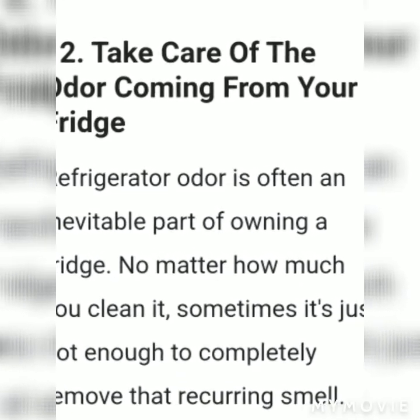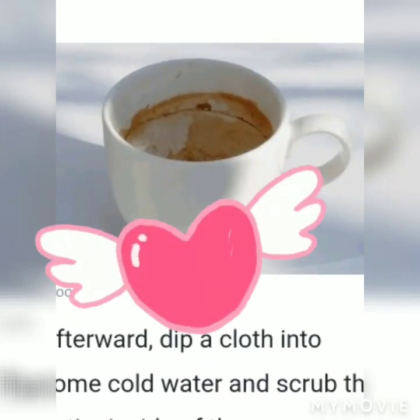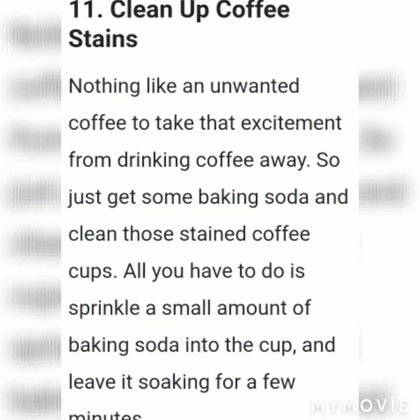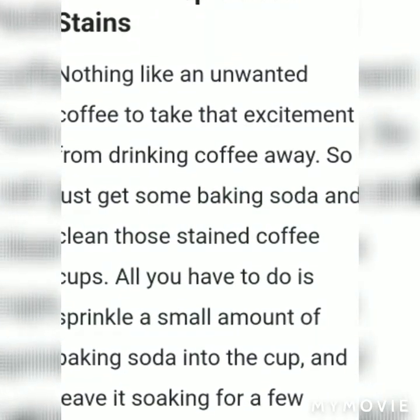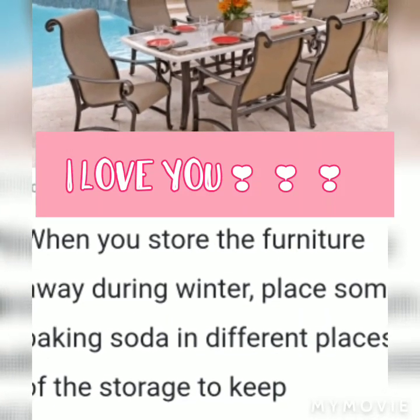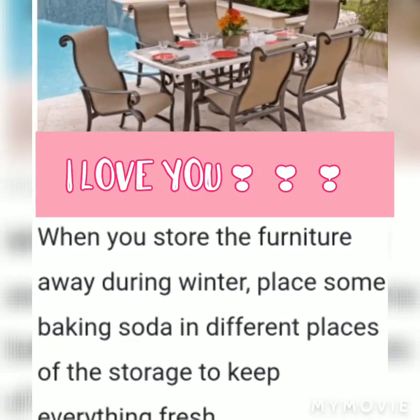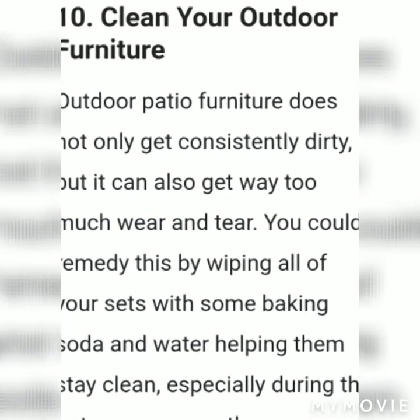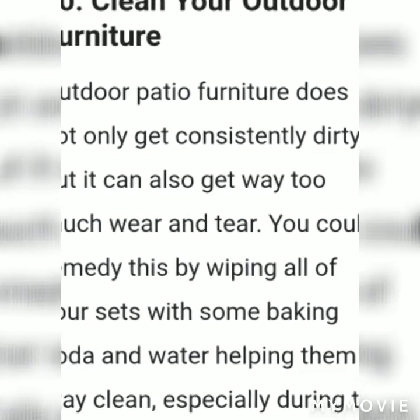Deeply wash your fruits and veggies. If you would like to properly remove pesticides and chemicals from your food, baking soda is your friend. Research has shown that baking soda is one of the most effective ways to wash your produce.